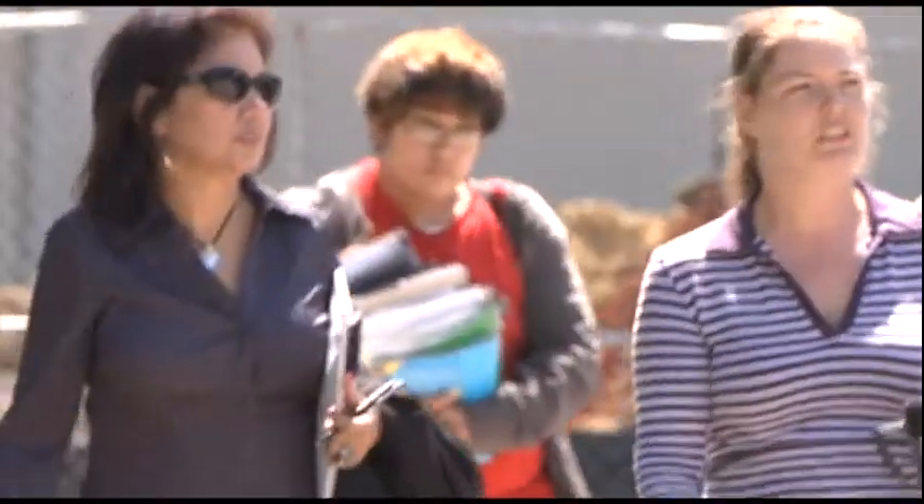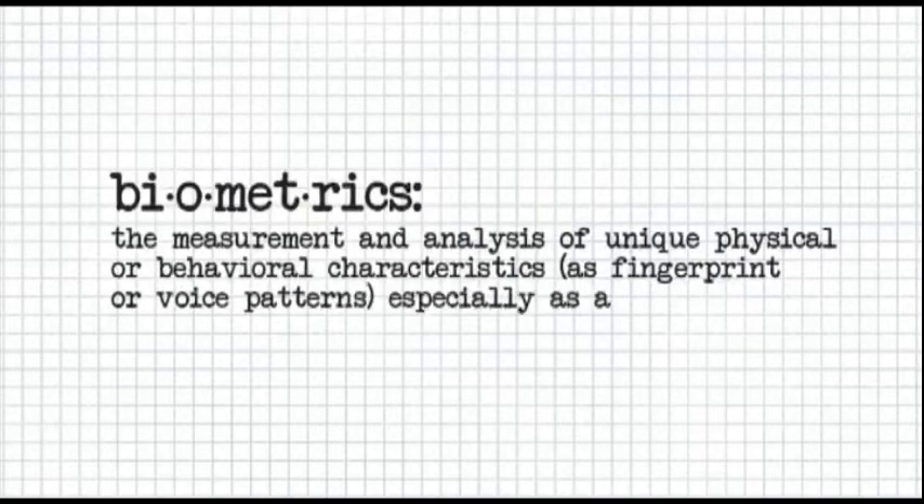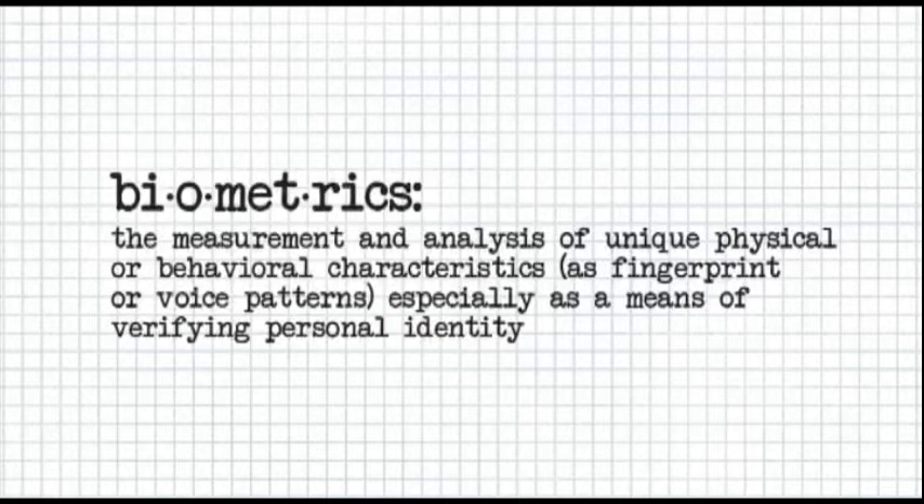Biometrics are those characteristics of the human body that make each one of us uniquely identifiable. They include things like fingerprints, iris scans, and facial images. The driving force behind pushing this technology forward is the war on terror.